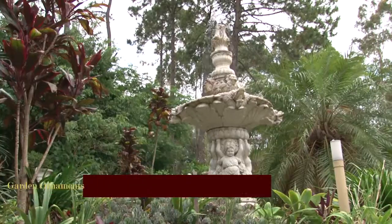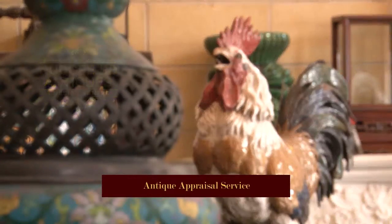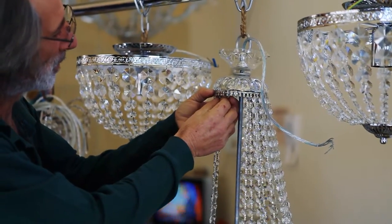Cast and wrought iron and garden ornaments. Nudgy Road Antiques also offers an antique appraisal service and chandelier and vintage lighting restoration services.